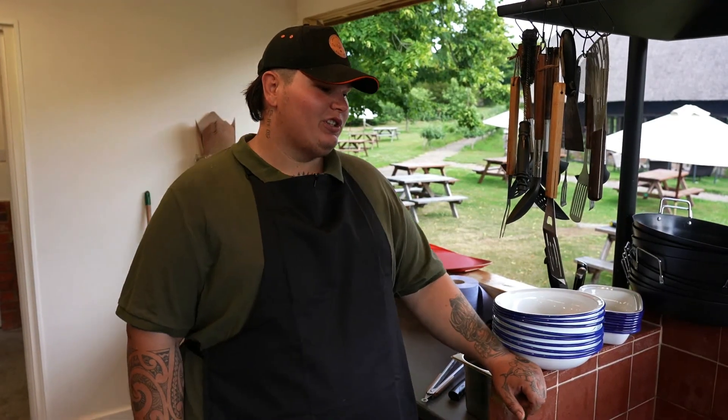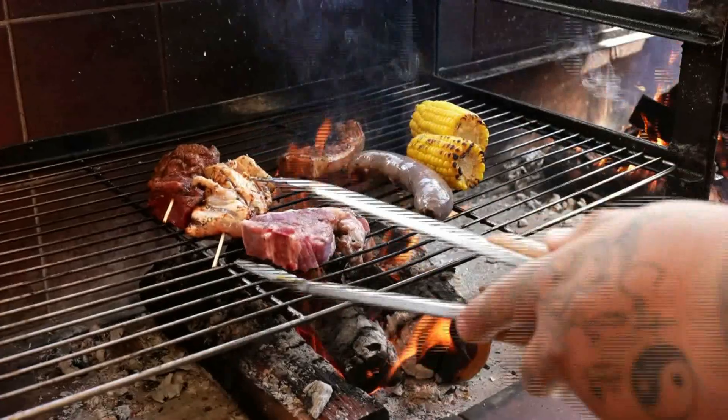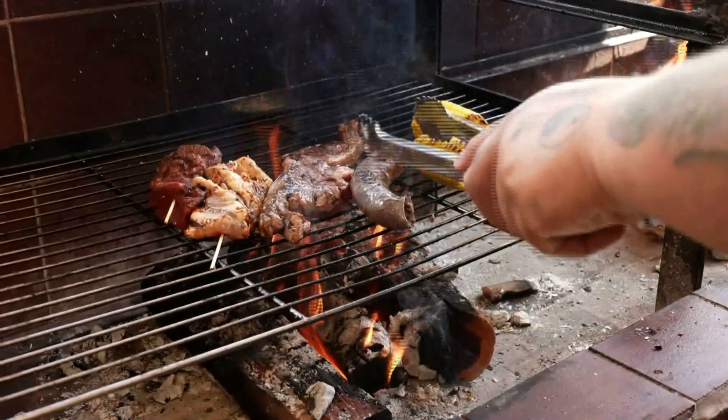And KJ, why wood? We went with wood because I feel it's got a better burn and a lot better flavour and smokiness compared to using charcoal. It's a lot more organic as well, and it just gives a good flavour all around.